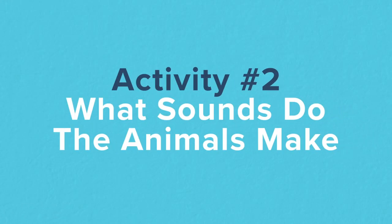The next activity is called What Sounds Do the Animals Make? I like to play this game with kids typically around age one to four. You can ask them questions like what sound does a pig make, what sound does a cow make, and it's so cute just watching them snort like a pig and moo like a cow. It's a super cute game and this really gets them out of their comfort zone.